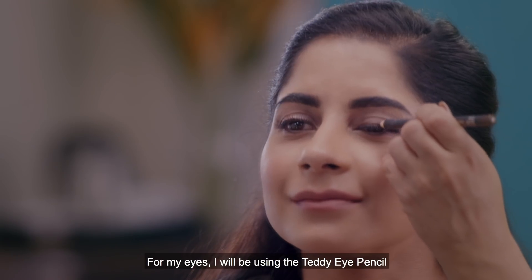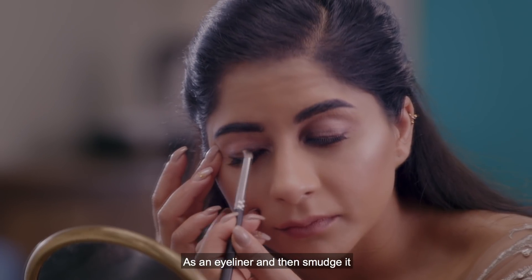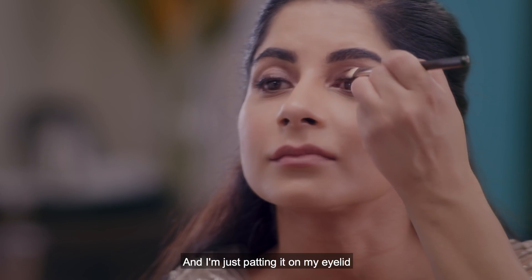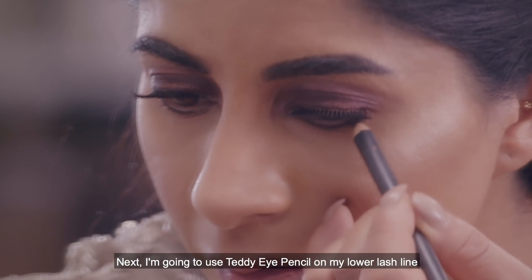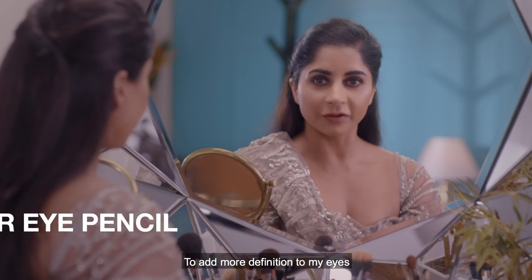Today's my friend's big day and I'm going to create the wedding look. For my eyes I'll be using the Teddy Eye Pencil as an eyeliner and then smudge it. I've taken the brown eyeshadow with a flat eyeshadow brush and I'm patting it on my eyelid — once I get a good color payoff I'm going to blend it. Next I'm going to use the Teddy Eye Pencil on my lower lash line and smudge it with the same brown eyeshadow.